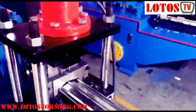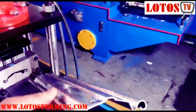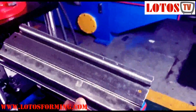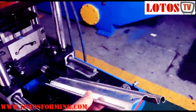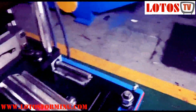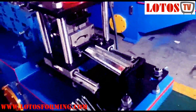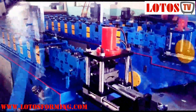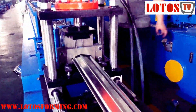Our roller shutter door roll forming machine can produce various steel shutter doors. It is a new building material, and the products are widely used as doors for factories, warehouses, garages, gymnasiums, and exhibition centers. It has many advantages such as easy installation, short building period, beauty, and light weight but high strength.